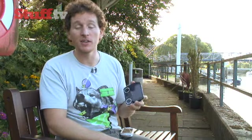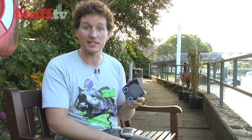The PSP Go is really more of an overhaul than a complete reinvention, so owners of the PSP 3000 probably won't be rushing down to shops any time soon. Although owners of previous models just might.